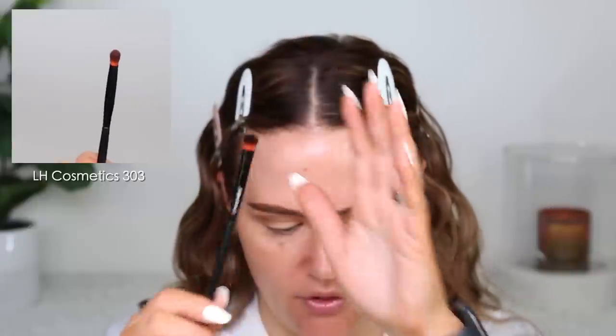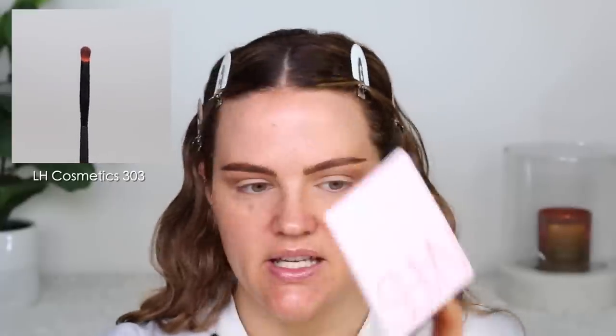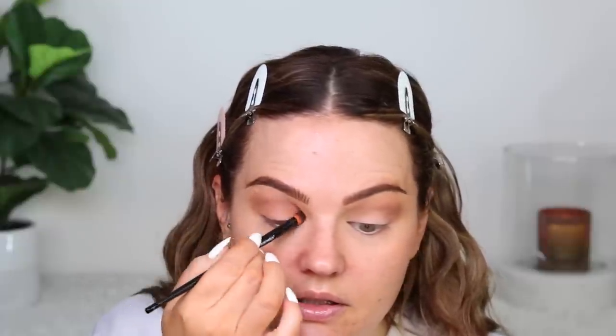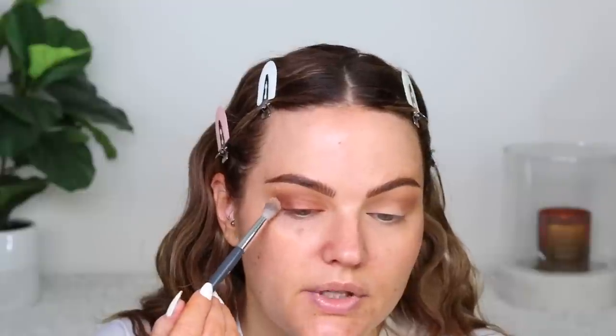Taking the LH Cosmetics 303 brush, I'm going to use this shade for all over my eye. It's a beautiful brown tone with gold glitter in it. I wanted to try a brush to see how that would work on the eye, but I feel like a finger just builds it up faster. So I'm going to go ahead, use my finger, place it on the eye. And then for some added depth, I'm just going to take a little bit of this shade in the outer corner and then back in with that blending brush just to soften the edges.